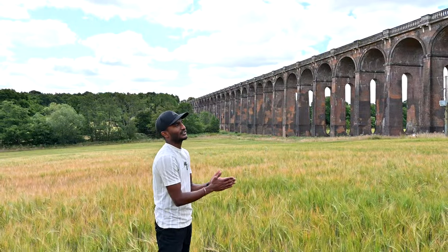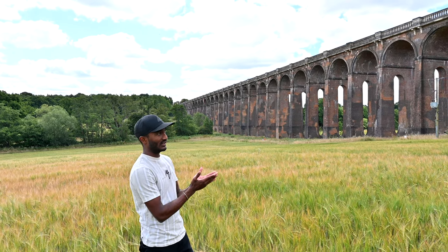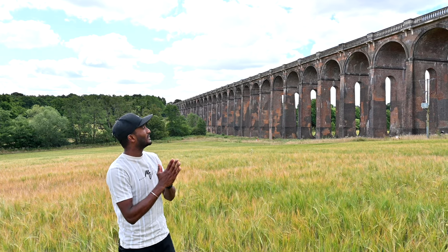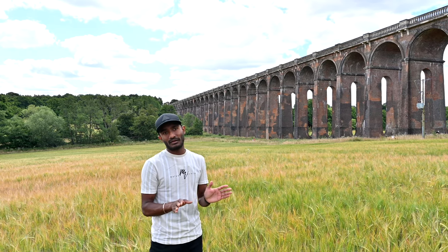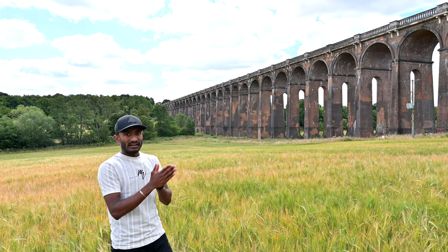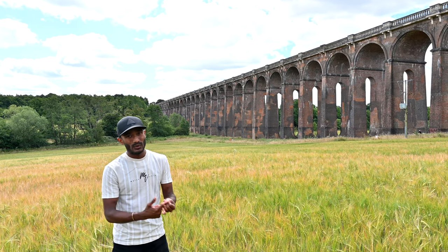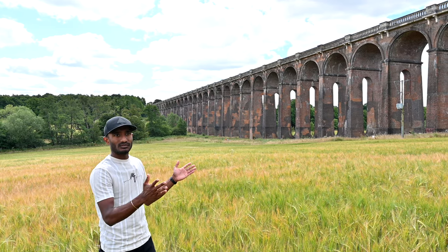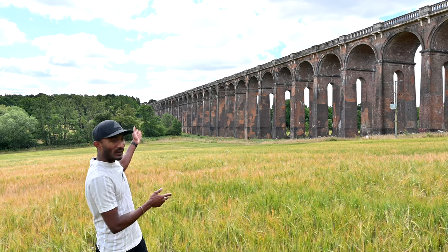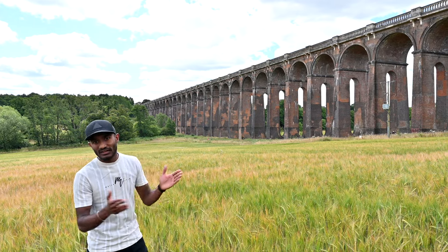The bridge over the valley was built in 1842. It is 450 metres long. It is mainly used for the London to Brighton Network Rail line, loaded with Southern Rail, Thameslink, and Gatwick Express trains. The line travels mostly over the bridge here at Ouse Valley Viaduct, and there's a valley over there called Ouse Valley.